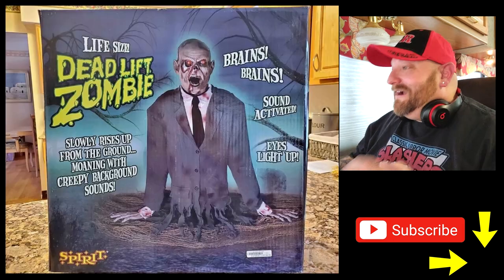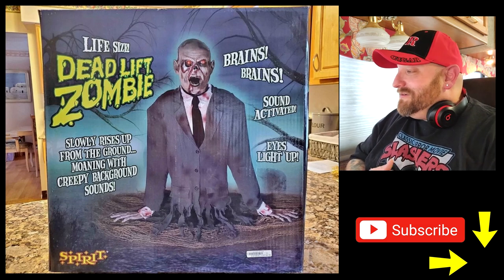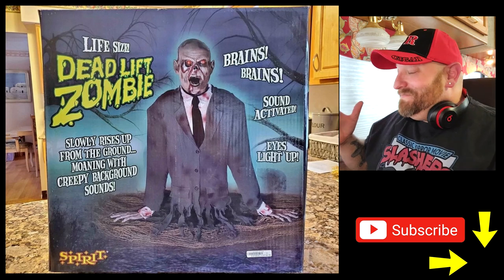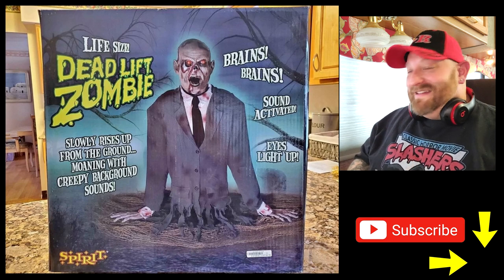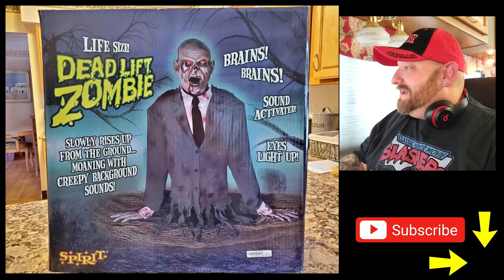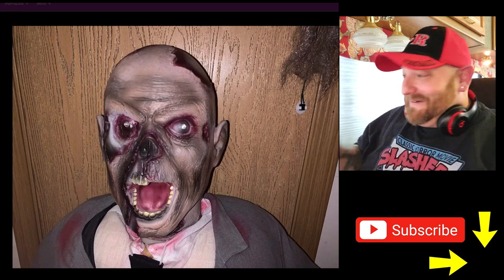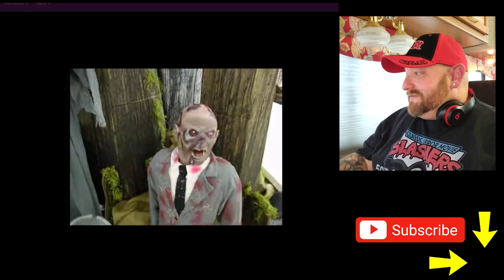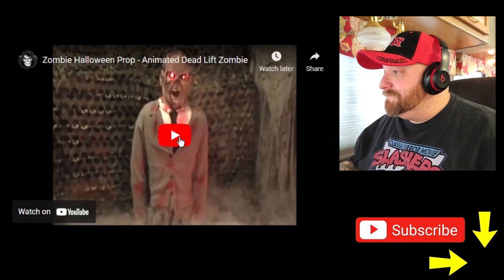Here's the box: 'Life-size Deadlift Zombie, slowly rises up from the ground, moaning with creepy background sounds — brains, brains.' That must be the only thing he says. Sound activated, eyes light up. Here's a close-up of his face — he is pretty creepy looking. He only has three teeth on the top, like a hillbilly zombie. This looks like a picture taken in the store. Let's go ahead and watch the video.